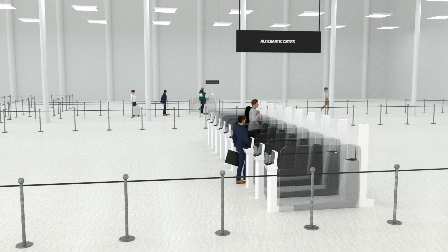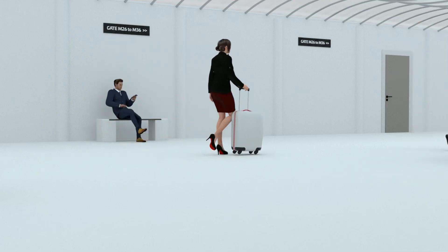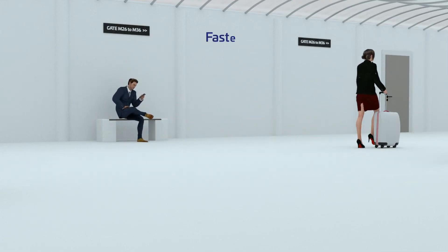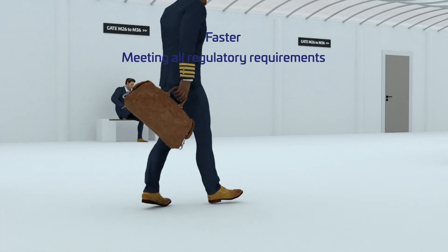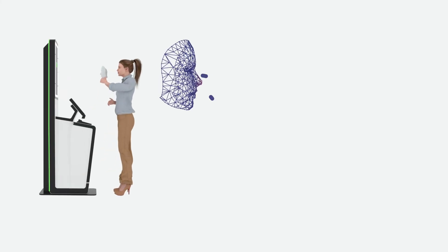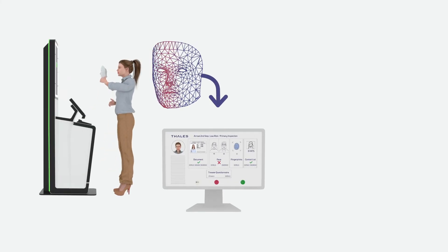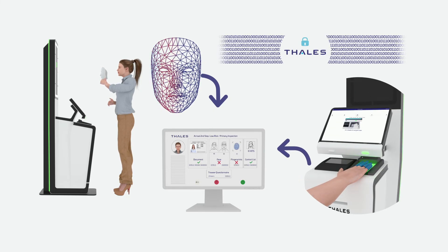The officer then decides whether to wave them through or send them on for further inspection. This check can also be done using an automatic gate. Thanks to Talis's border kiosk for EES, non-EU visitors can be processed faster and more efficiently, meeting all regulatory requirements and with no compromise on security. Talis guarantees top-line security, including integrated face-liveness detection and fingerprint fraud detection.